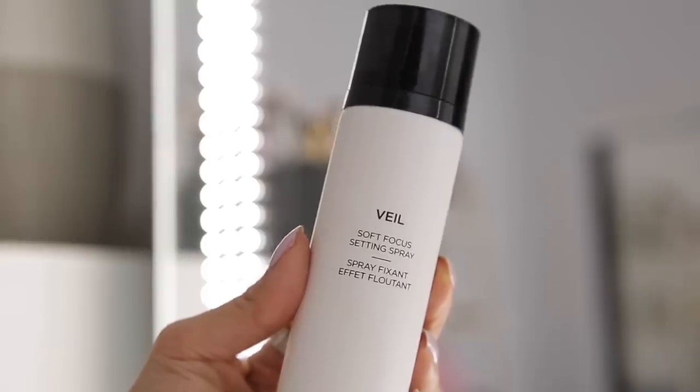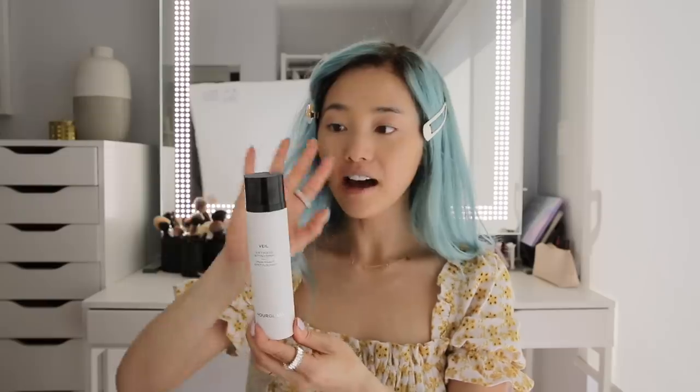Now we're going to set everything with Hourglass's Soft Focus Setting Spray. I've actually never used this product before — it is brand new. But instead of using a setting powder, I'm just going to use this spray and I want to see how it turns out. It's definitely on the fine side — it's like a micro mist, which is always nice.